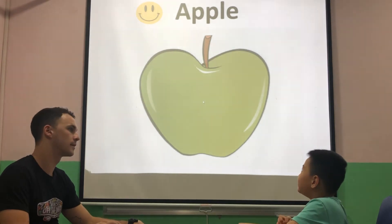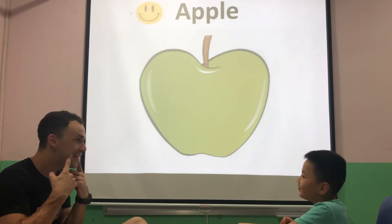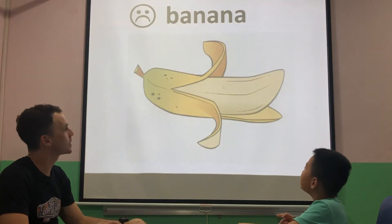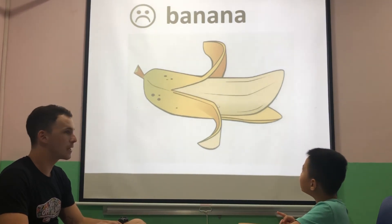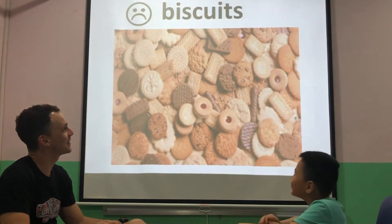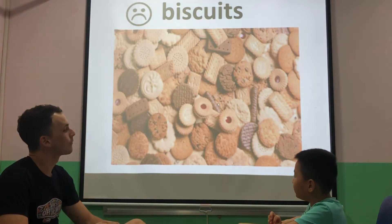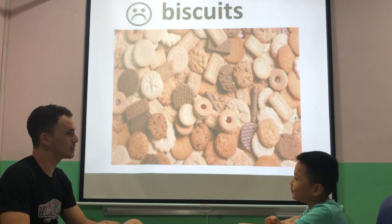What is this? It's an apple. What is that? It's a smiley face. Do you like apples? Yes. Good. And do you like bananas? No. What are those? They are biscuits. Do you like biscuits? Yes. Me too.